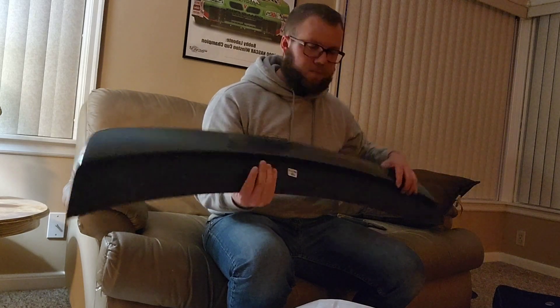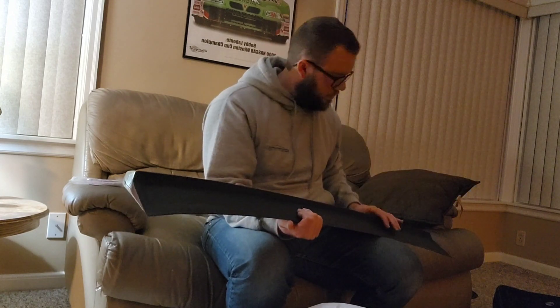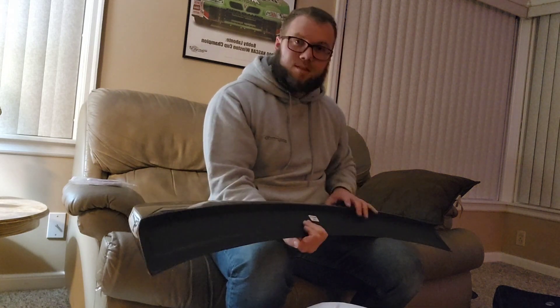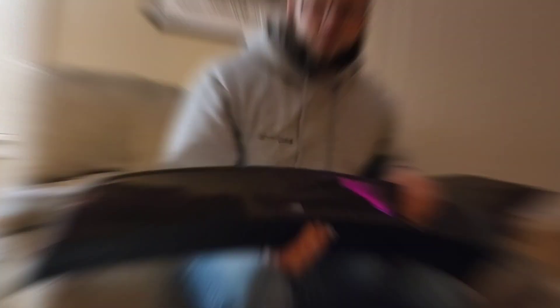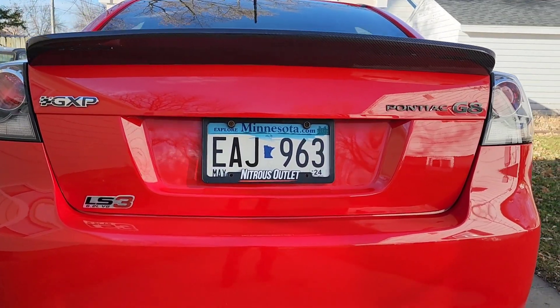Before I start filming this I had just started taking off the stock spoiler, which is kind of a job but not too bad. I'm gonna get that off and then clean and prep it to install. Should have it done in the next hour — this is gonna be sick. Okay guys, here it is, this is sick!